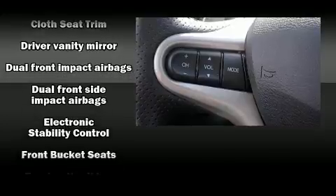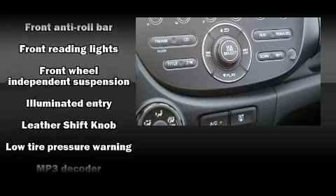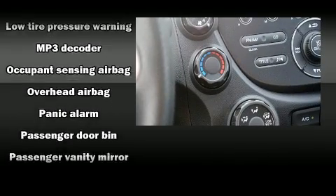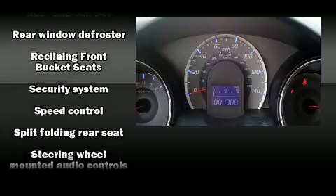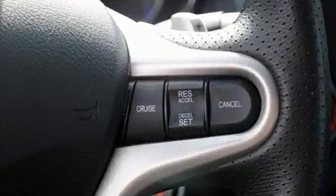Safety features include dual front impact airbags with occupant sensing, head curtain airbags, brake assist, anti-whiplash front head restraints, a panic alarm, and ABS brakes. Various mechanical systems are monitored by electronic stability control, keeping you on your intended path.